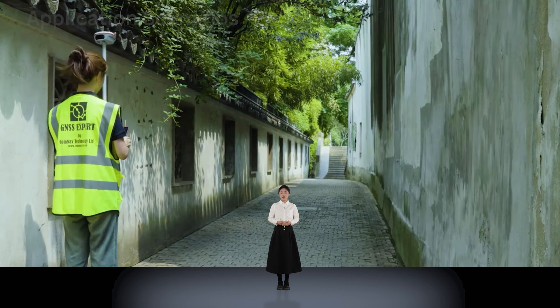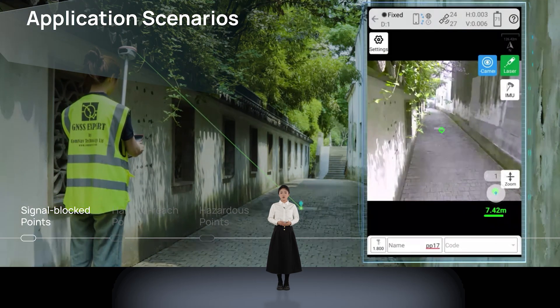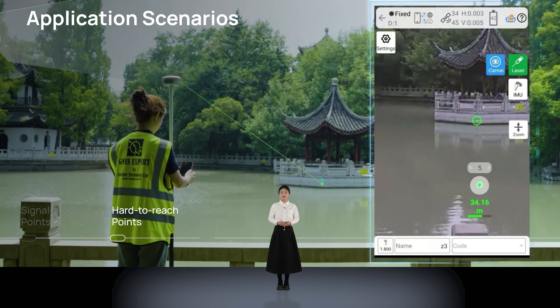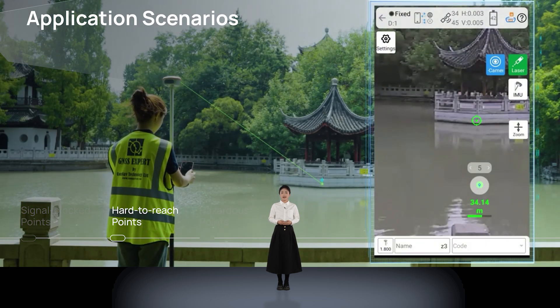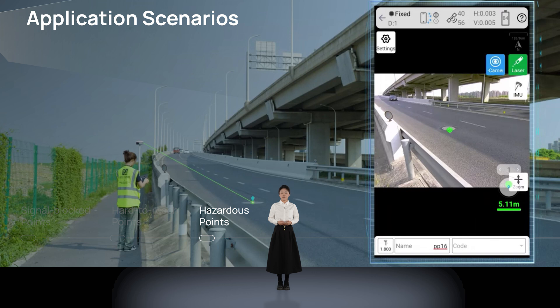Let's take a look at the advantages of our new technology in different application scenarios. For example, in the alley, even with trees obstructing the signal, we can still complete the measurement. We can successfully capture the submerged platform of the pavilion in the middle of the lake. Even in the middle of a bustling road, we can still complete the measurements safely and efficiently.